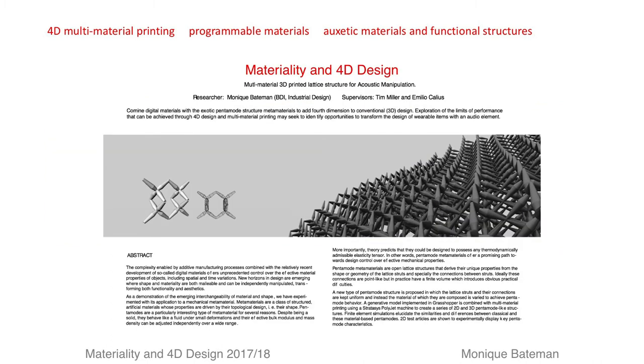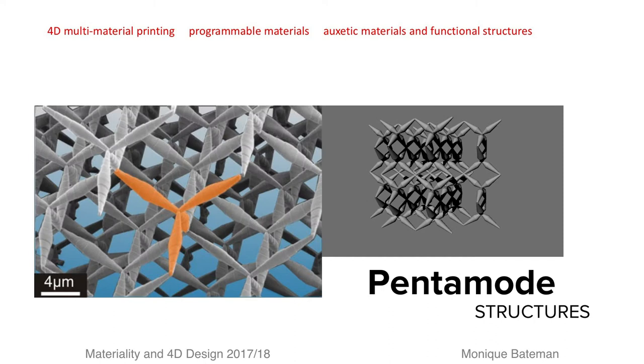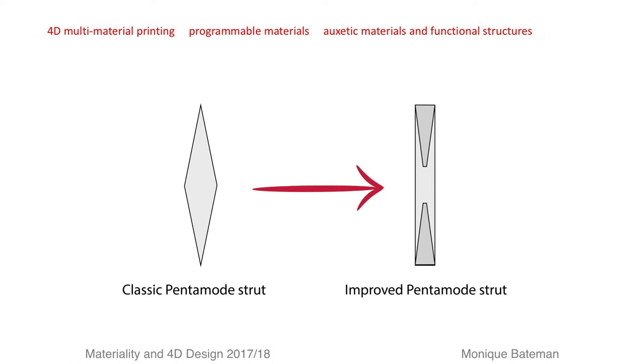Pentamode structures are a class of metamaterials having an extremely small shear modulus whilst maintaining a finite bulk modulus. This means you can distort them easily whilst maintaining an almost identical volume — they are solids that behave like fluids. The classic pentamode strut on the left articulates around its points.